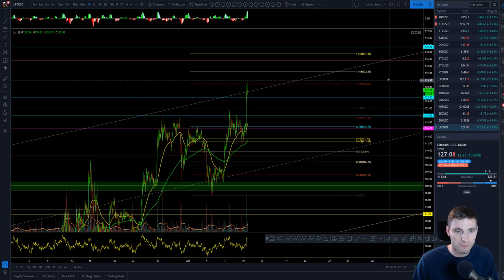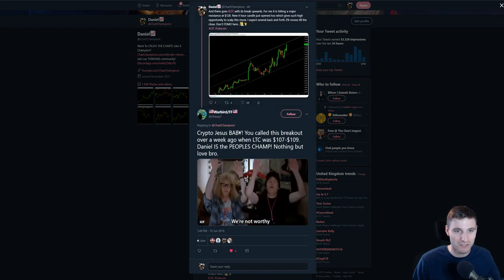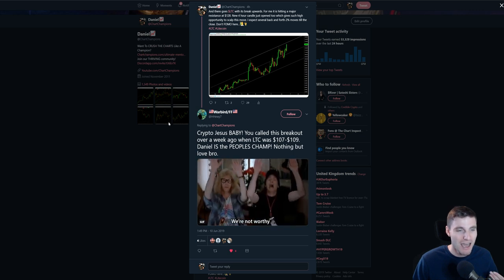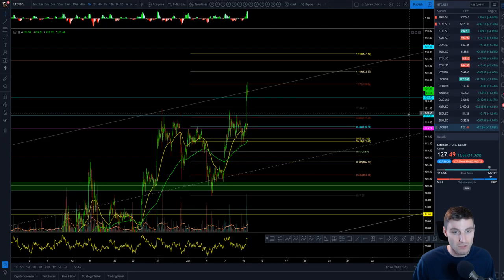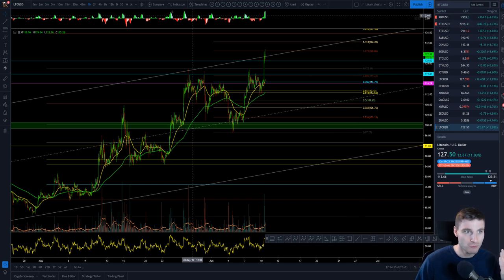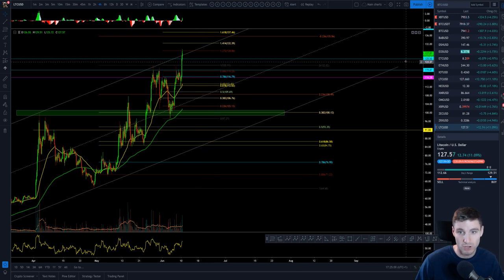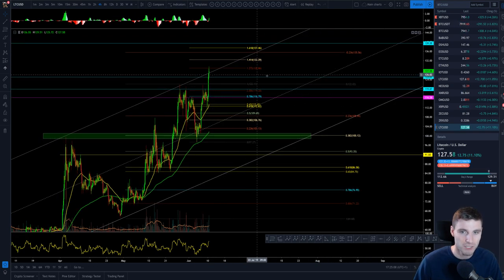That's a quick update on Litecoin. I posted this as a free call over on Twitter where entry was down at $108, and now we're sat at $128 — so that's a decent gain. That was posted free on Twitter for everybody. The main levels on Litecoin: I'm looking at that resistance slash support at $125 at this point. If we can close above $125, that's really, really bullish. Though there's still a long time to go in this daily close and a lot can happen.